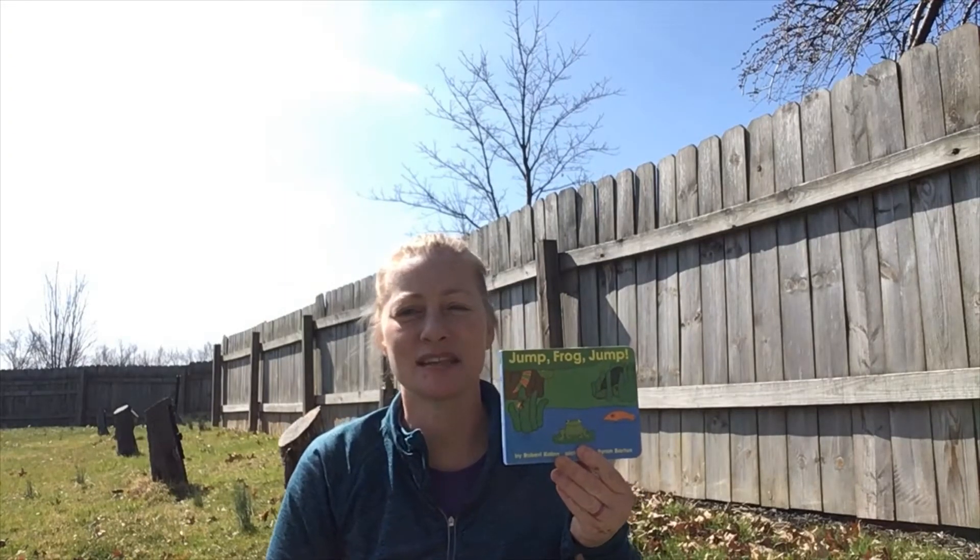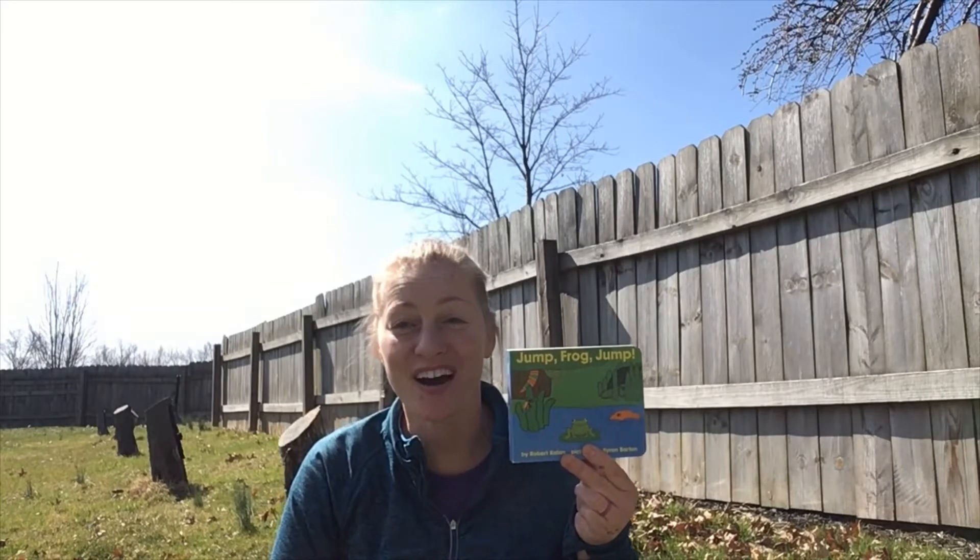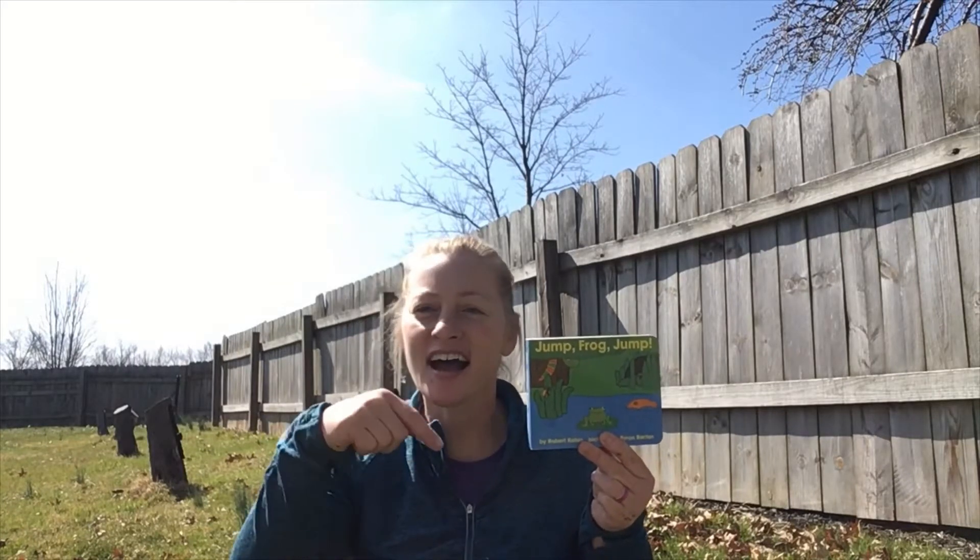What a beautiful day to sit outside and read a book! Today I thought we would sit outside and read the book called Jump Frog Jump. I know all of you know how to jump, so as we read the book, follow along with me and practice your jumping skills.